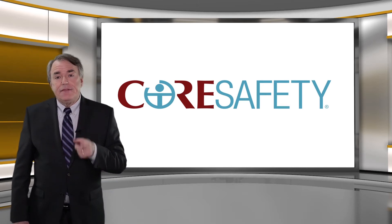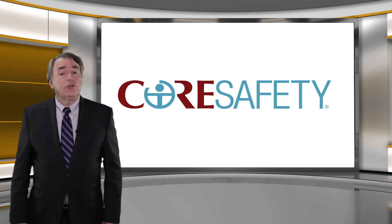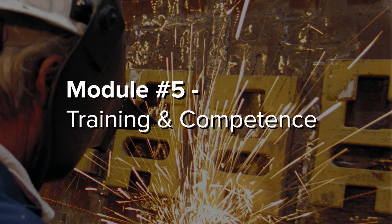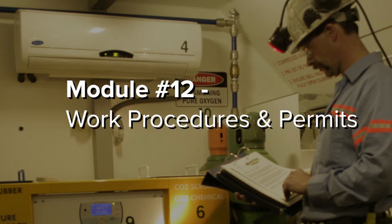You should also visit our website at coresafety.org today and check out these modules — they could help lessen the risks of powered haulage accidents at your mining operation. Module number four: fatality prevention and risk management. Module number five: training and competence. And module number 12: work procedures and permits.